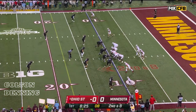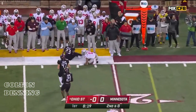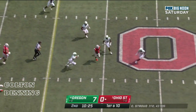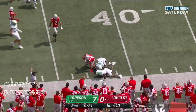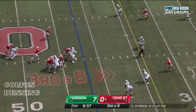Second down and eight. Play fake. Stroud drops it off in the flats — that's Jackson Smith-Njigba. Travion Henderson in the backfield, and they throw it underneath. Nice throw, nice catch. Smith-Njigba on the move. Jackson Smith-Njigba, the sophomore from Rockwell, Texas, to the 34 for a first down.